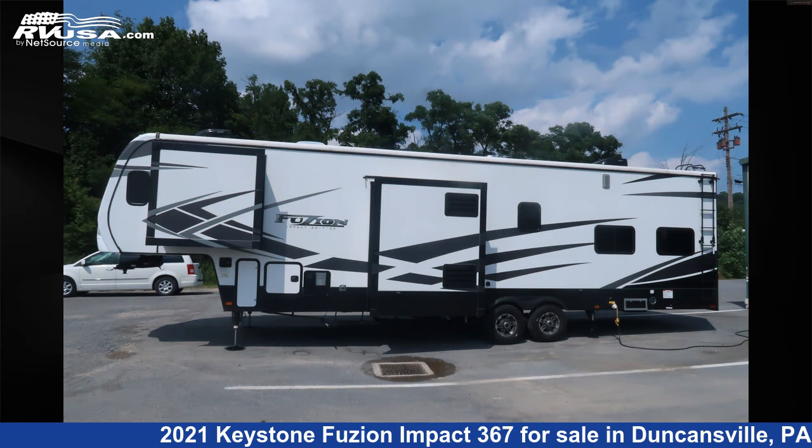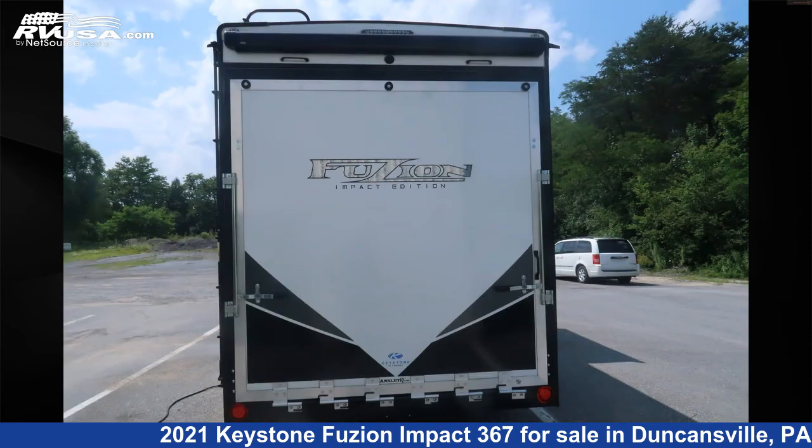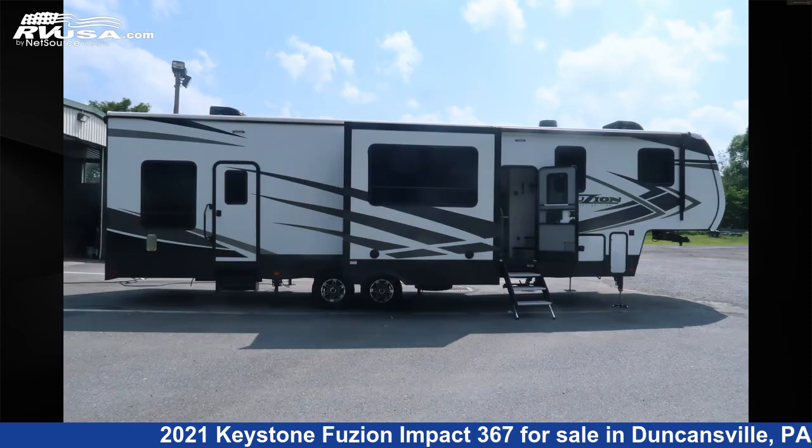This used Keystone is 39 feet 0 inches in length and features three slide outs, sleeps 7, refrigerator, spare tire kit, DVD player, smoke detector, TV antenna, awning, slide out, carbon monoxide detector, oven, water heater, and 106 gallons freshwater capacity.